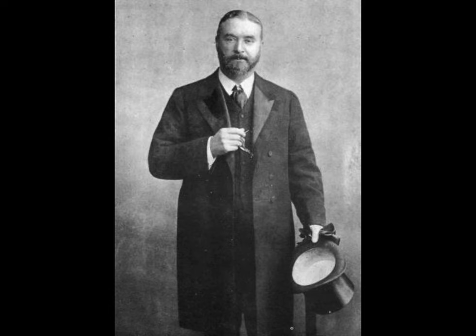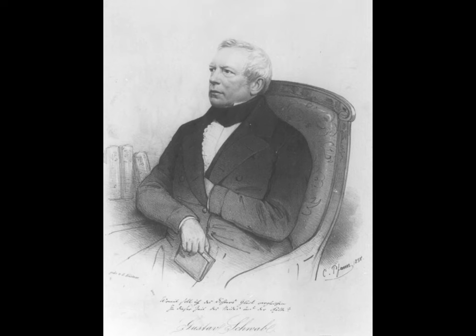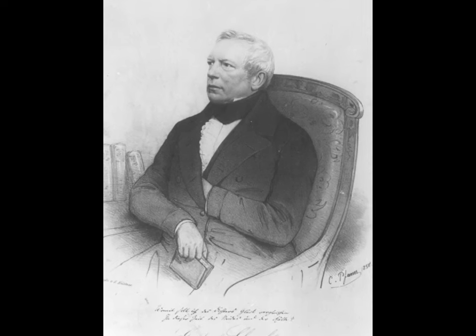As mentioned previously, the White Star Line was purchased by a man named Thomas Henry Ismay. Now that Ismay had bought the company, he had one problem: he had little funding to build any ships. Luckily, he was playing billiards with a man named Gustav Schwab one night in 1869.